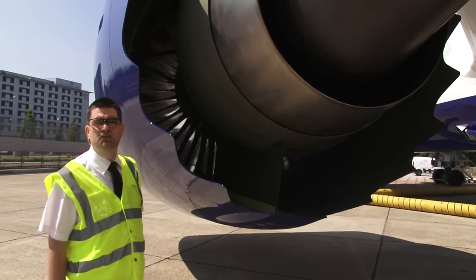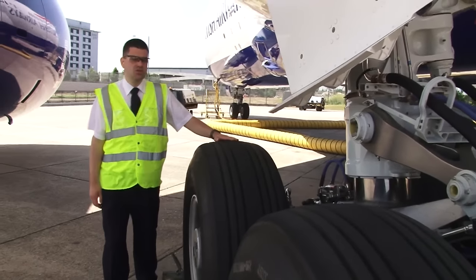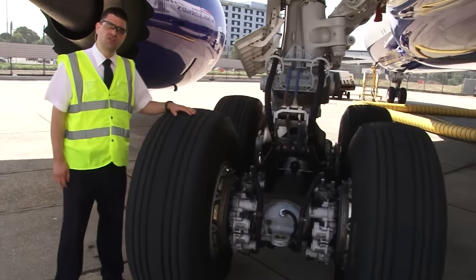Like other Trent models, this is a three-spool engine. Most people are surprised at just how big the wheels on an airliner are. These wheels are fairly conventional but just behind them the brakes are a real departure from traditional aircraft systems.